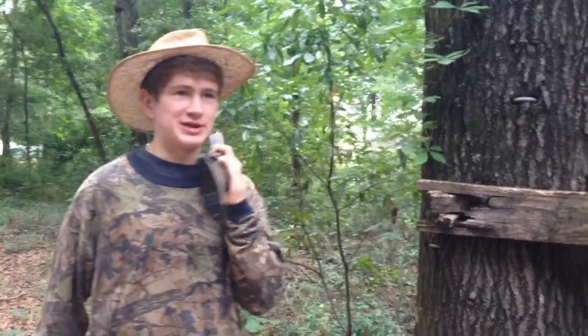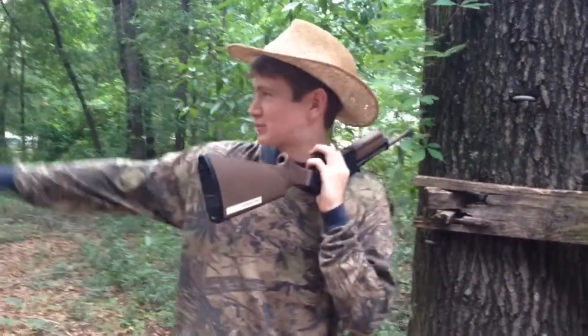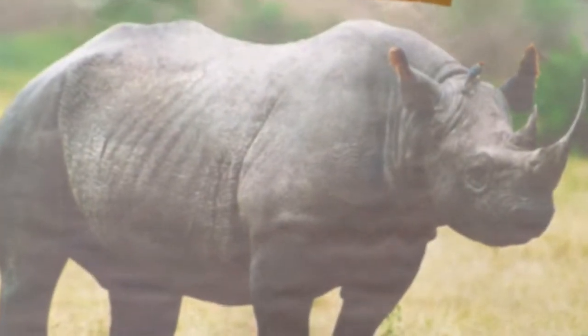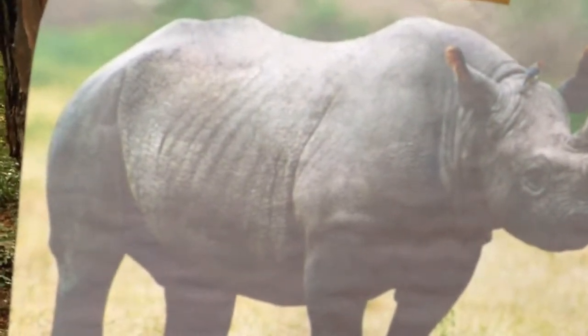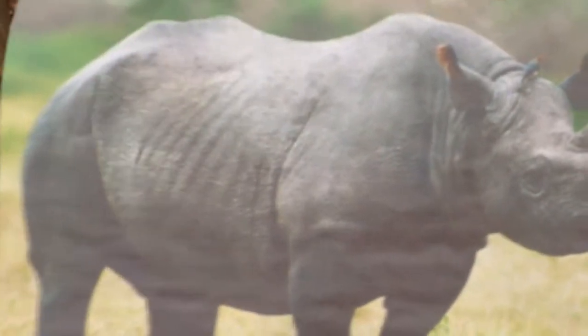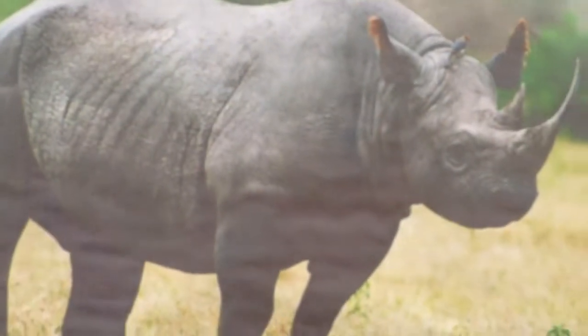First, we're going to learn about rhinoceroses. I spotted one right there! There she is. She's a beaut, isn't she? The scientific name for the rhinoceros is the rhinocerotii. They live in grasslands and open savannahs. They also live in zoos, but we're a little more hardcore than that.